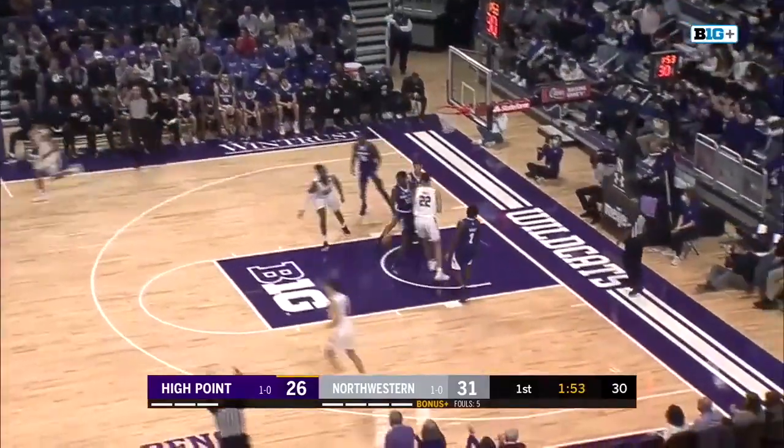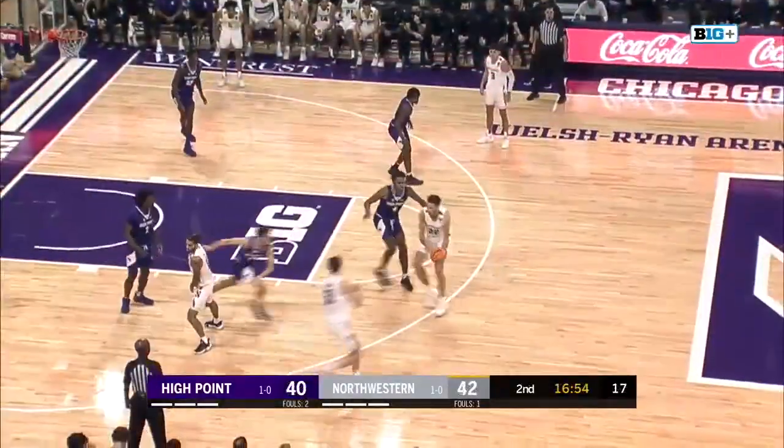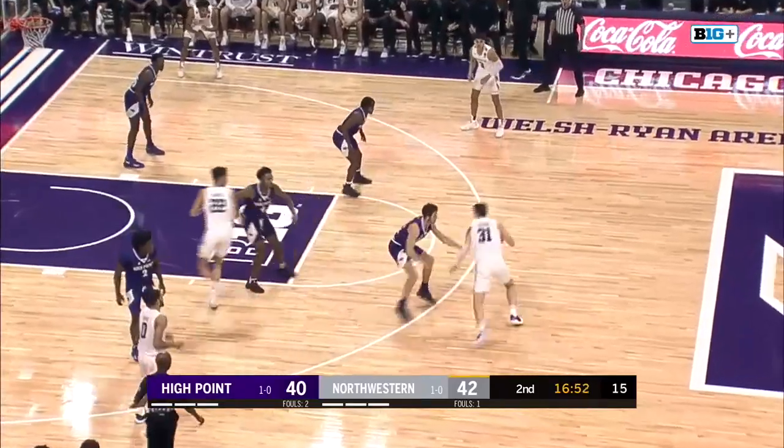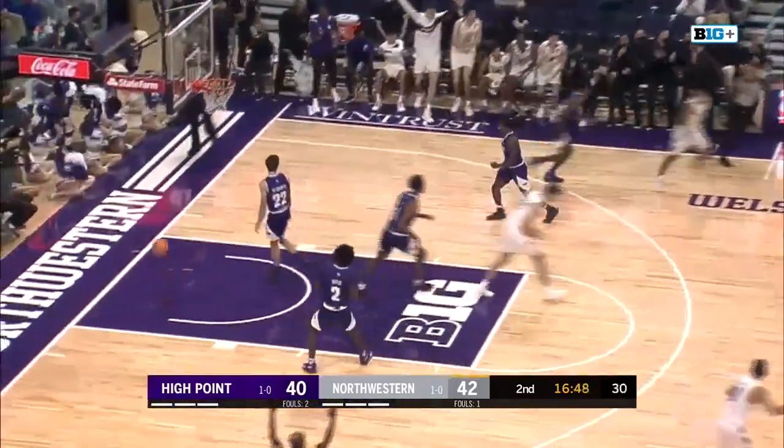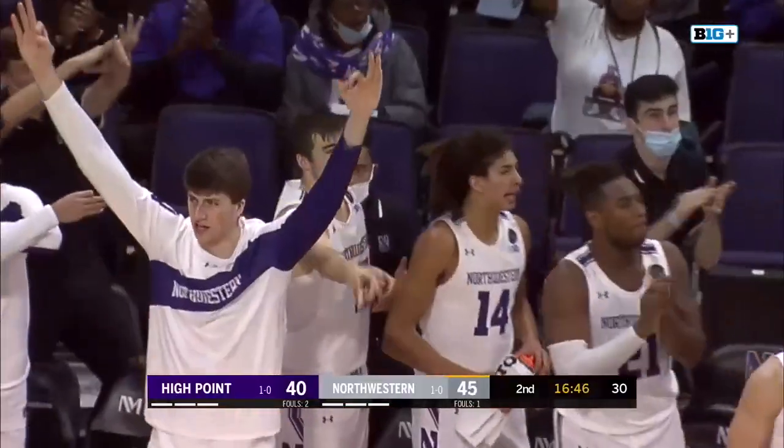Bowie will try to answer and does with a deep three of his own. High point sticking around, back to a two-point game. Barron trying to work on Peterson, finds Berry for three and he gets it — tie! Berry's first three of the game.